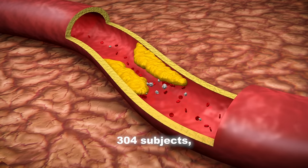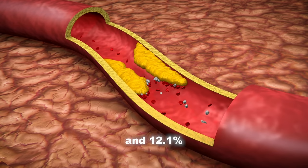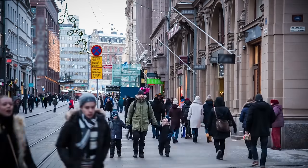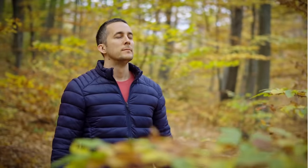Out of the 304 subjects, 58.4% had polyethylene in the carotid artery plaque and 12.1% had polyvinyl chloride. This study is quite alarming, especially given the fact that you can find microplastics virtually everywhere — from water, foods, clothes, personal care products, and even the air that you breathe.